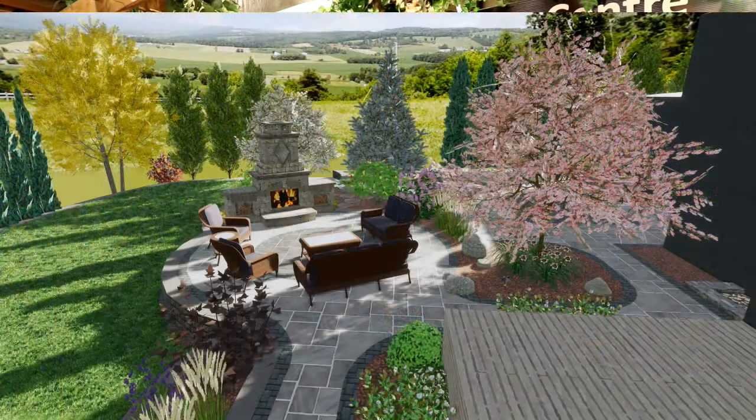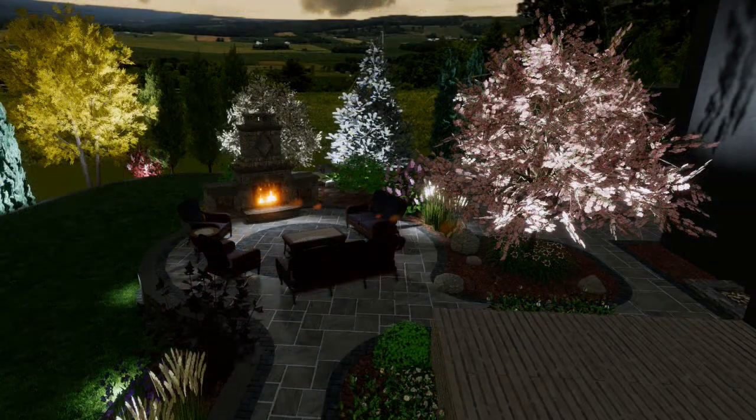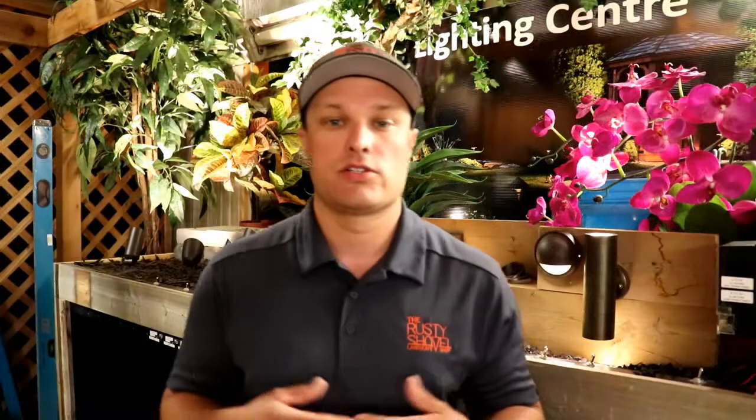The next part is 3D photo-realistic renderings. You'll get pictures of your landscape showing what it's going to look like with the trees at full maturity. If you have any walls, structures, or anything like that, it gives you a full look. Even being in the business myself, I look at a 2D plan and don't fully grasp what the space will look like — and you want to know what you're getting before you invest that much money and build it.